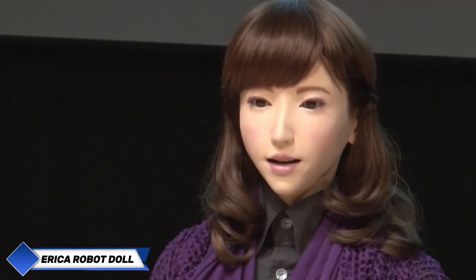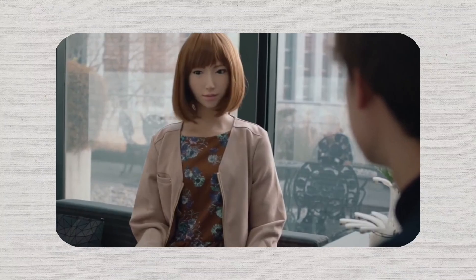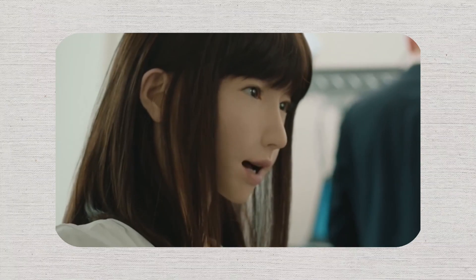Wouldn't it be great to have someone who always remembers your name? Erika is a humanoid robot from Japan, designed to nod while speaking and let her gaze wander during conversations — but don't be fooled, she's paying full attention. You haven't met Erika? Don't worry, she never forgets a face.